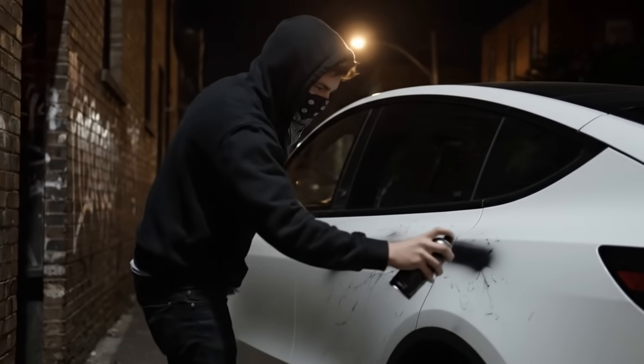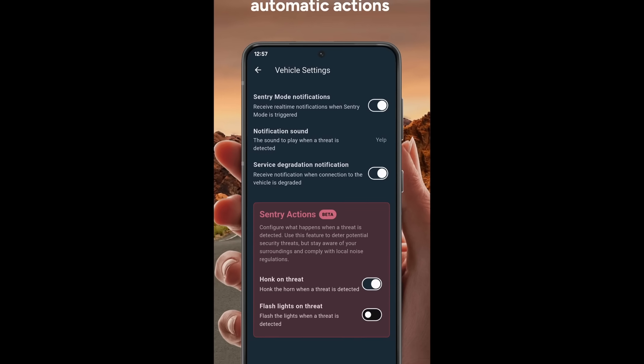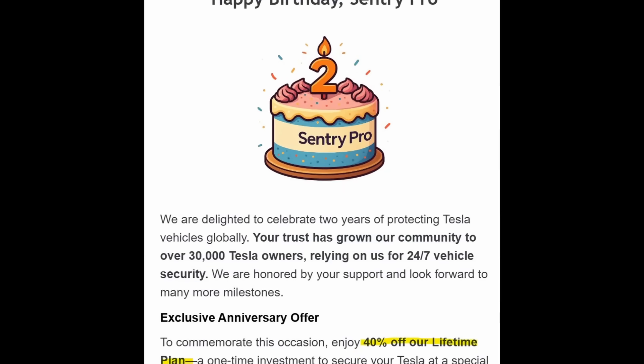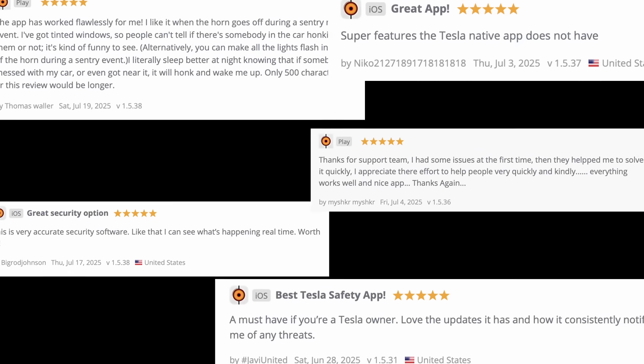Sentry mode on Tesla vehicles is awesome, but it only gives you an alert after something happens or the alarm is set off. But with today's sponsor, Sentry Pro, you can set it up fully customizable so that you get alerts as soon as Sentry mode is triggered. If someone is creeping around your car, you'll get a notification before they even interact with your vehicle. Sentry Pro sends real-time notifications the instant Sentry mode triggers — a feature Tesla fans have been asking for for a long time. It's an official Tesla partner using the official Tesla API, so it is fully secure. Use my link below to download Sentry Pro absolutely free — for their two-year anniversary, they're offering 40% off, but it's ending soon.